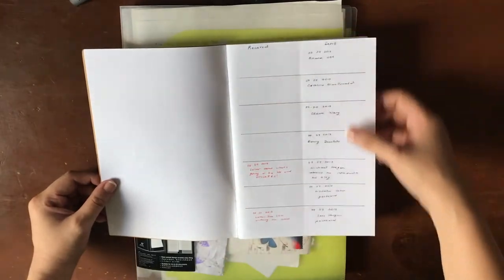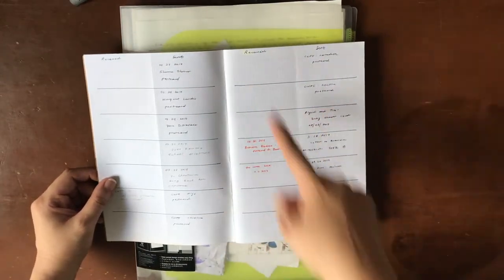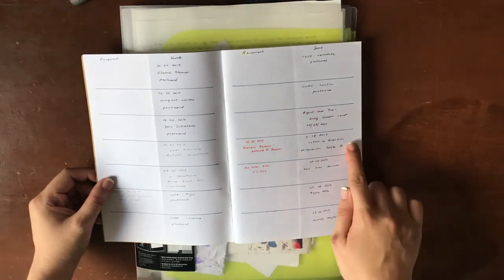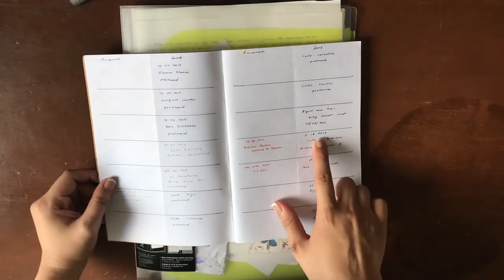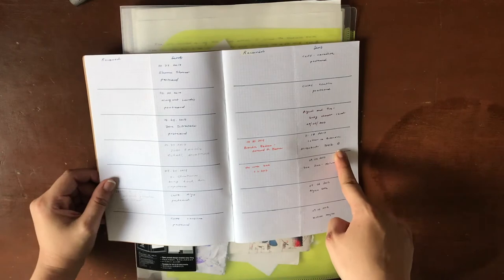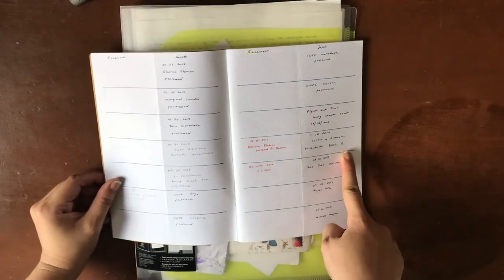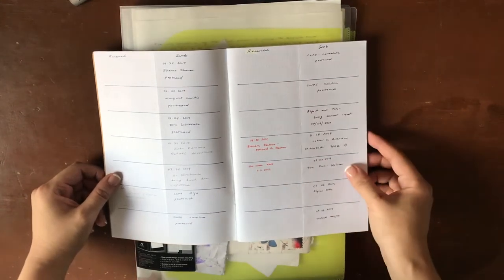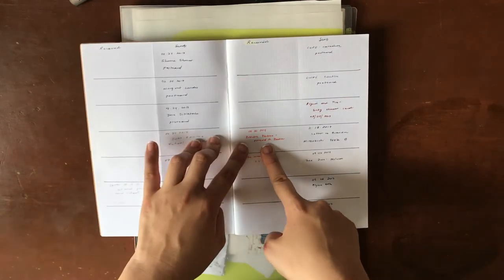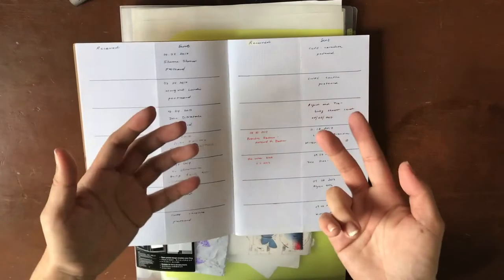When you turn the page you can see I have these little tables set up. I split each page into two columns — one column says "received" and the other says "sent." When I send a letter to someone, for example I sent a letter to one of my pen pals in November 2017, I write that I wrote a letter to that person. Sometimes I write what I wrote it with so I don't repeat pencils or pens. I also sometimes write about what is going on in my life at that time, or key points of the discussion in the letter — just so I know what was in the content. When the person sends me something back, I put it in the received column with the date, a little bit about what was in the letter, and whether it was a postcard or an actual letter.